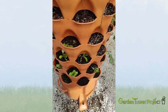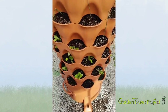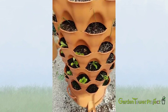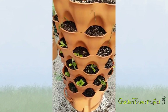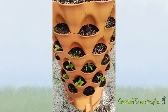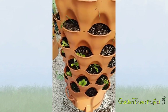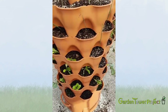You can buy the Garden Tower at www.gardentowerproject.com. The soil mix in this tower is an organic container blend — specifically a Pro-Mix organic pro mix. They sell those in two-and-a-half cubic foot bags, pretty cheap at most large box stores.